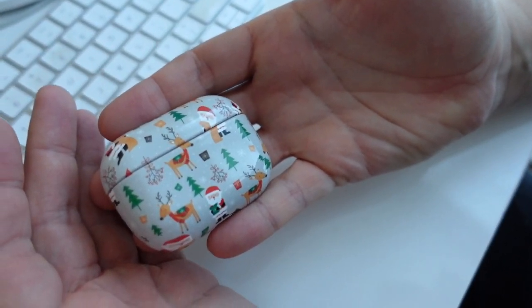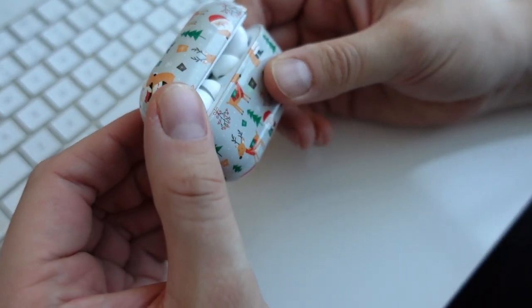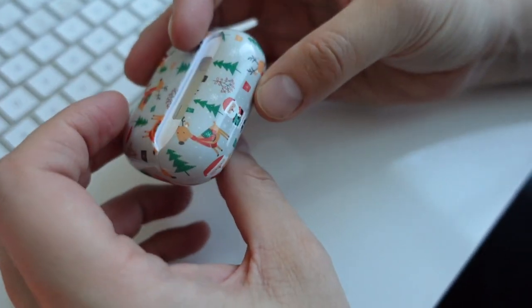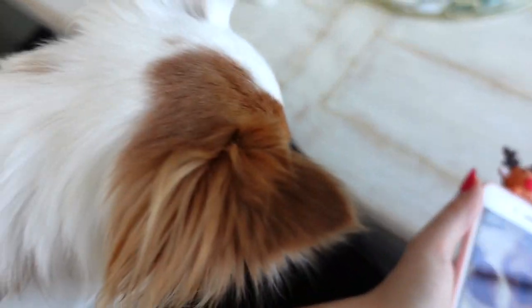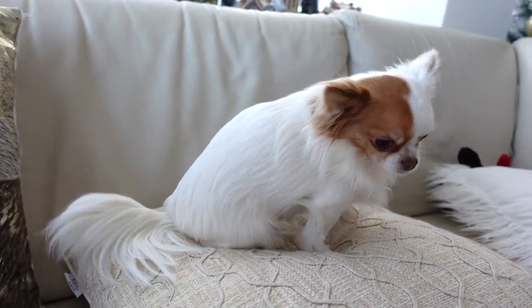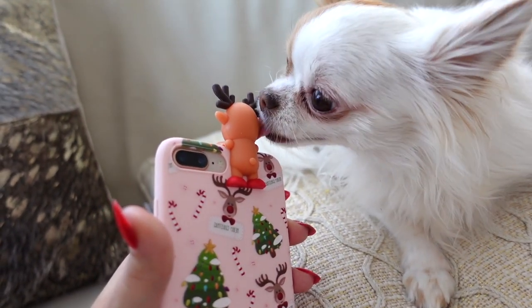I got him a little case for his AirPods Pro — how cute is that? It's a protective little case and it's Christmasy too. You can charge it with the case already on top, which is great. This is little Luna — she was looking at my phone case, still so interested in it. She's such a curious little girl. She even wanted to lick it — look at that cute little reindeer.